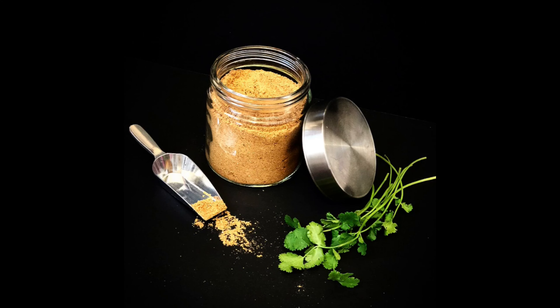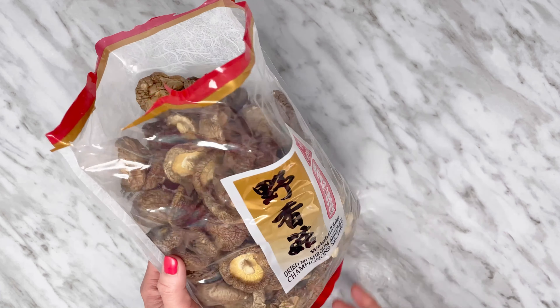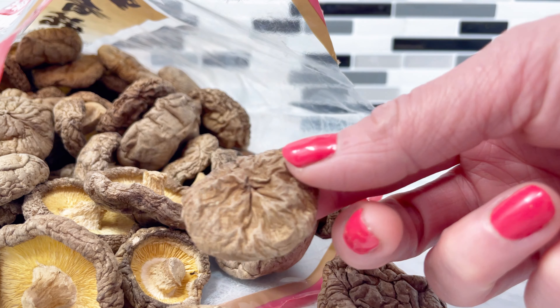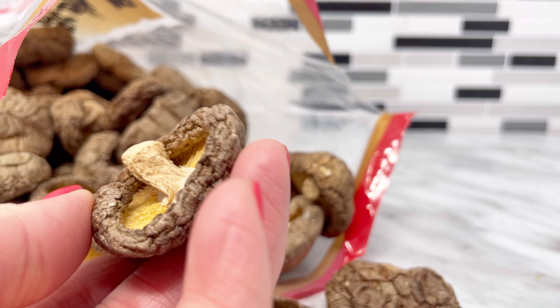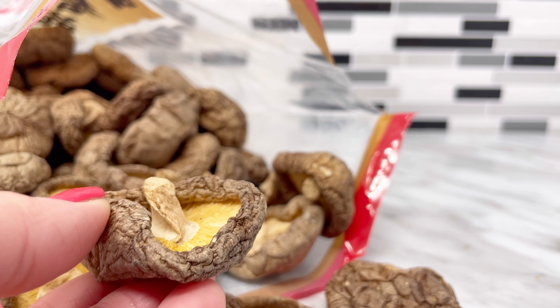Alternatively, you can make your own mushroom powder using fresh or dry shiitake mushrooms. For fresh, clean it, squeeze out the excess water, cut off the stems, dehydrate, and grind into a powder. For dry shiitake mushrooms, just grind into a powder with a coffee grinder and that's it. You can add salt to it if you wish.